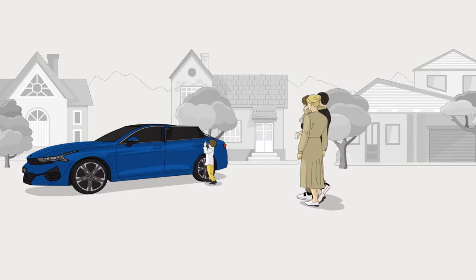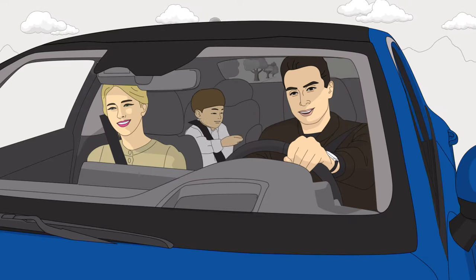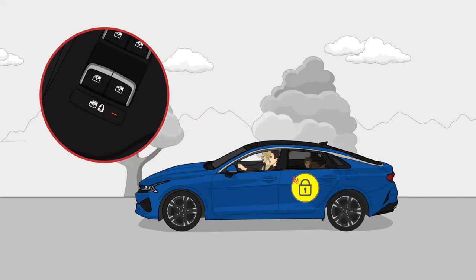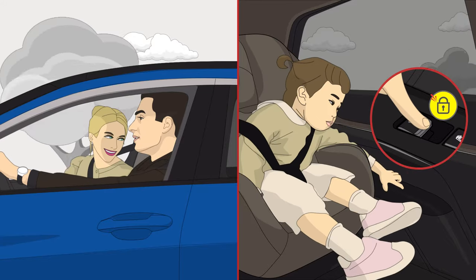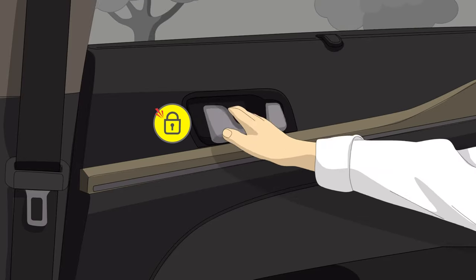Parents can't always make their children do what they want, but at least while you're driving you don't need to worry about them. Press the electronic child safety lock button on the driver's door to stop children in the back from lowering the windows or opening the rear doors while you're driving.